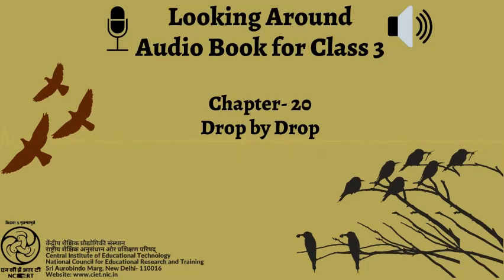Chapter 20, Drop by Drop, ends here. You were just listening to the audiobook Looking Around, Textbook in Environmental Studies for Class 3. Recorded by Battilang Lingdo and Mayank Kumar. Production Assistance by Meenakshi Kukreti. Produced by Vimlesh Chaudhary.